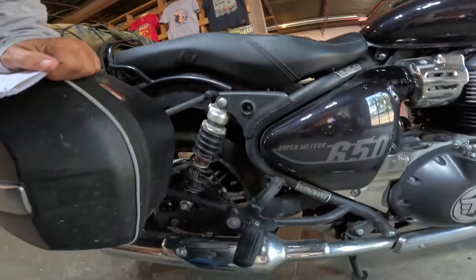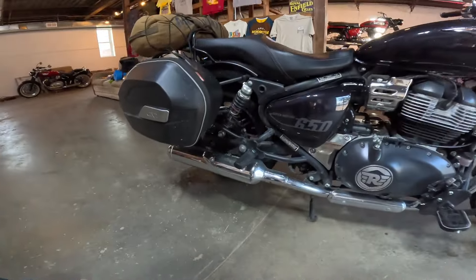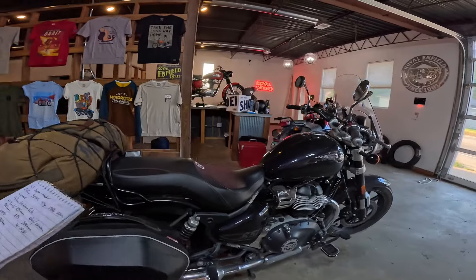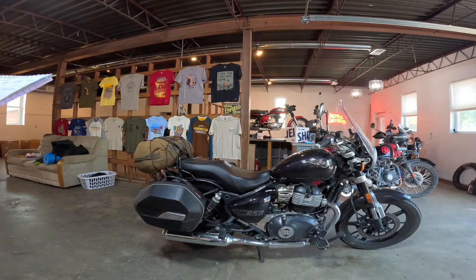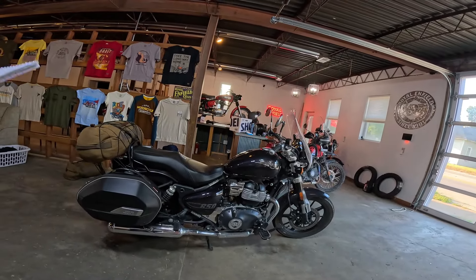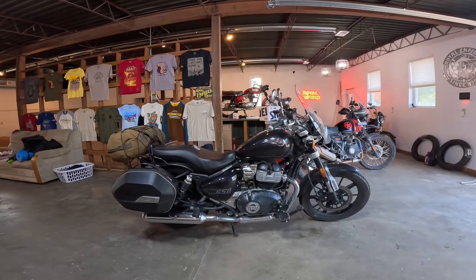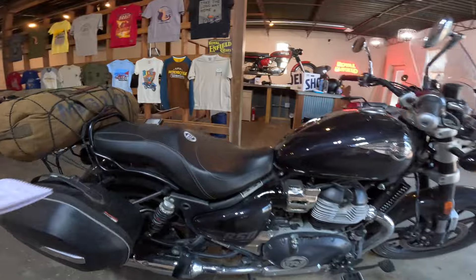I went ahead and put YSS shocks on there — that was money well spent and has really made a difference in the ride. I knew I'd be doing a lot of long rides so I wanted something like that. The rear travel is about 3.5 to 4 inches, roughly 89 to 100 millimeters. Beautiful seat height on this bike is 29.1 inches or 740 millimeters stock — I think that's the lowest seat height of any current Royal Enfield. It has a 59-inch wheelbase, a four-gallon gas tank (about 15.7 liters), and weighs 531 pounds or about 241 kilograms.